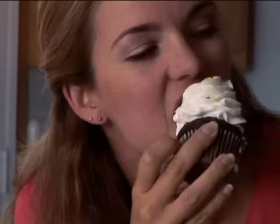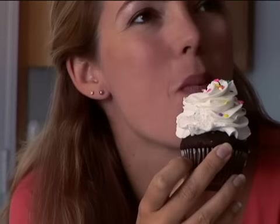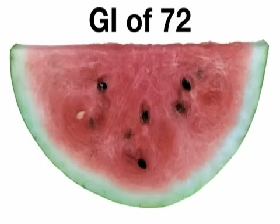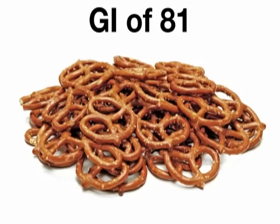Because diabetics must regulate their blood sugar carefully, it is best to avoid foods that will cause sugar spikes. Some examples of foods with particularly high GI's include white bread, which has a GI of 71, watermelon, which weighs in at 72, and pretzels, which have a GI of 81.